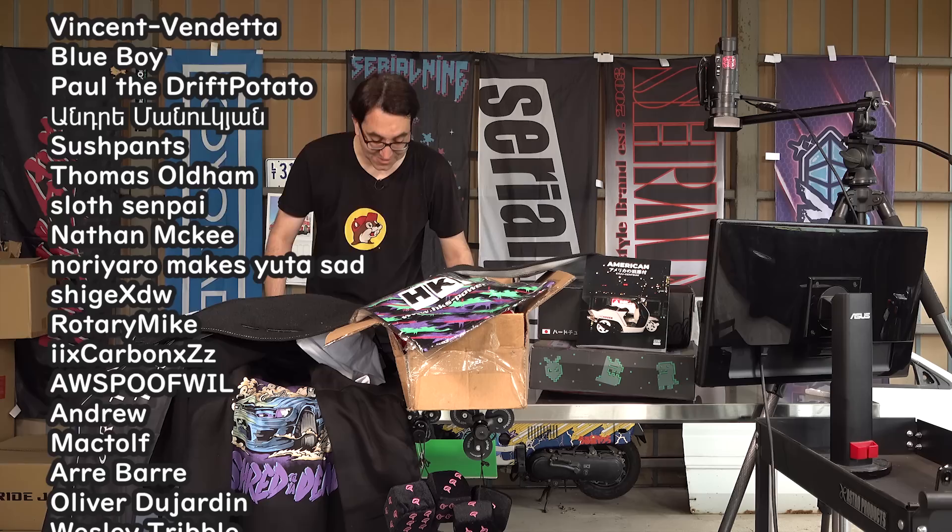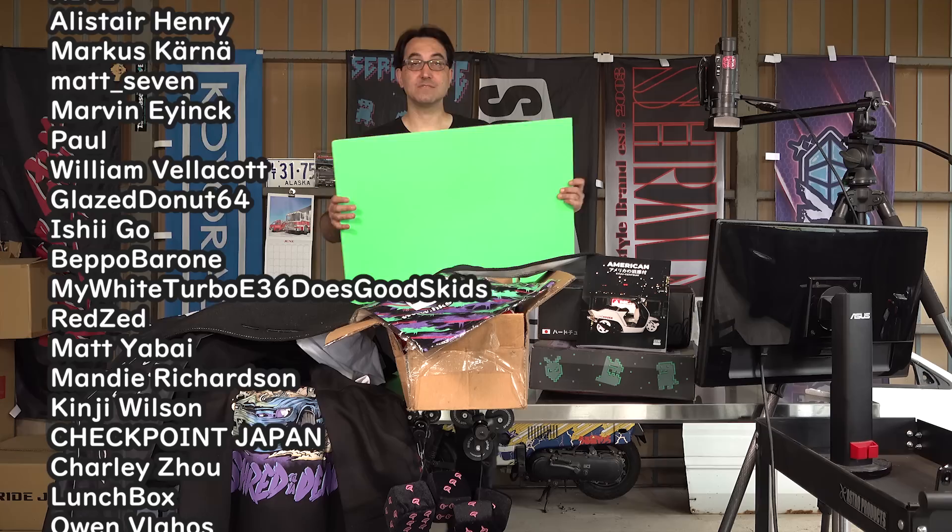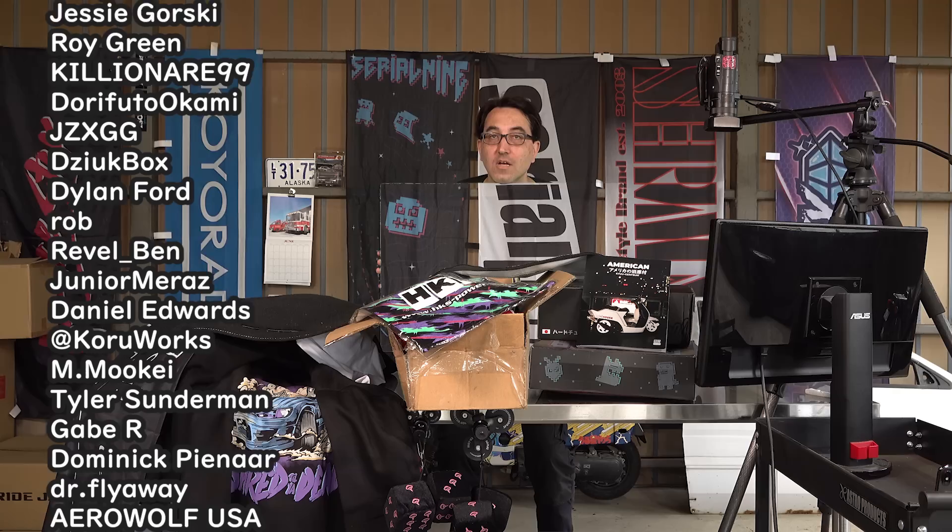I'm going to have to do like four more of these to do them all. What do you think? Ready? Watch this — look, I'm a floating head. Spooky.